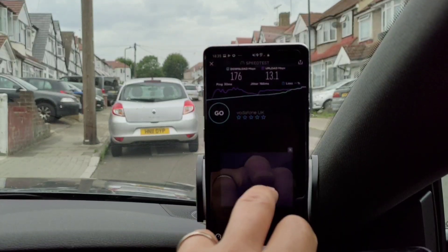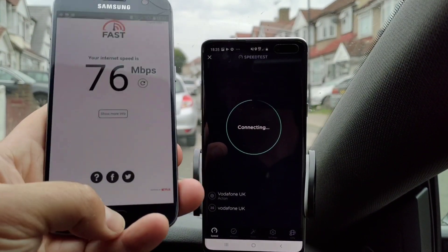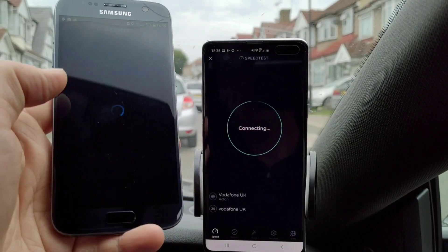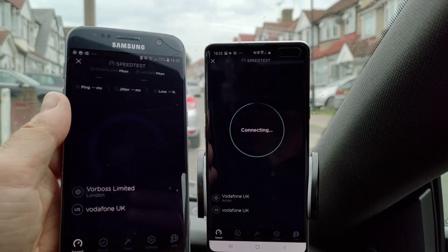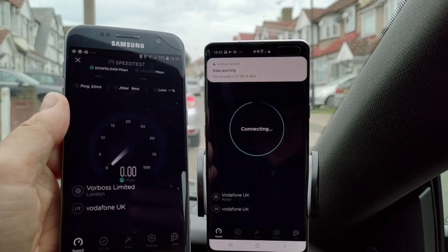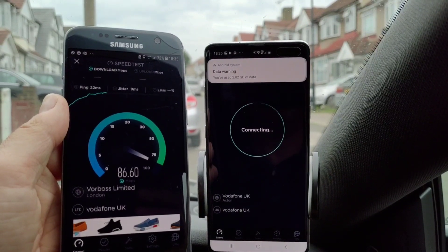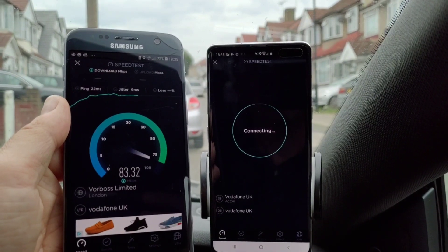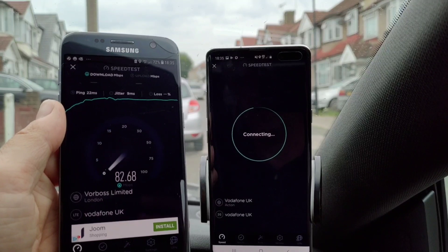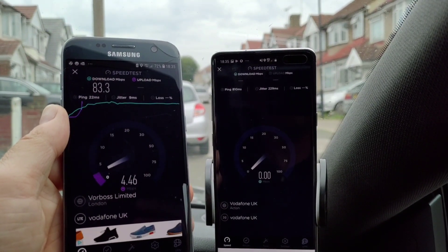Let's go into speedtest.net — they use servers that are sometimes within the Vodafone network, so you get a faster speed because they don't have to go out onto the internet. By the way, be wary: if you're getting a brand new 5G or even a 4G phone and you keep doing these speed tests, it will suck up a load of your data package and you're going to run out of data pretty quickly.